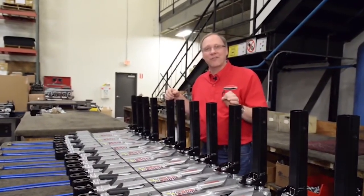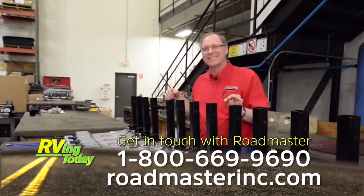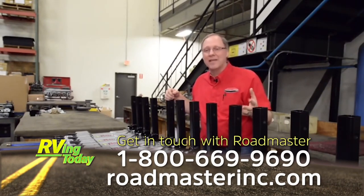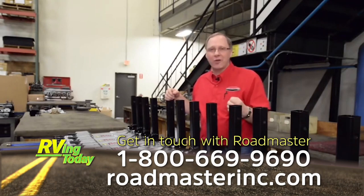That about wraps it up for our factory tour. Thank you for your time. If you ever need anything from Roadmaster, you can reach us at 800-669-9690 or roadmasterinc.com. We very much appreciate and value our customers.